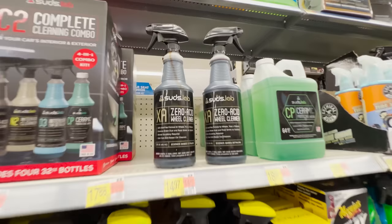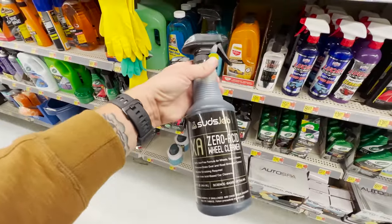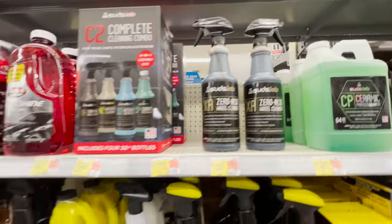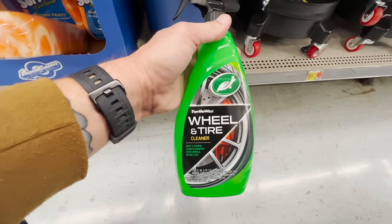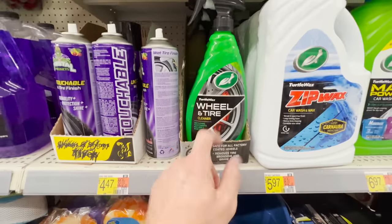My favorite option they have at Walmart is the SudsLab Zero Acid Wheel Cleaner. It's very professional grade and does a fantastic job. It comes in a 32-ounce trigger sprayer bottle at $14.97, so 46 cents per ounce, matching the cost of the Meguiar's Ultimate. If you're looking for a super budget-friendly option that works very well — this is kind of one of those secret ones — it's the Turtle Wax Wheel and Tire in the bright green bottle. It's got a foaming sprayer, cleans well, and at $4.97 it comes to just 21 cents per ounce.